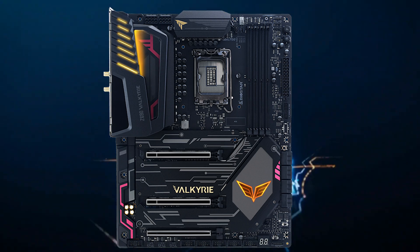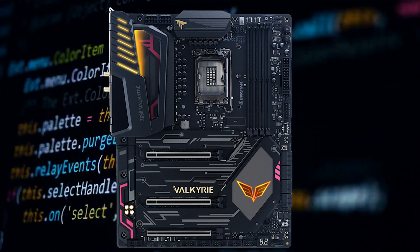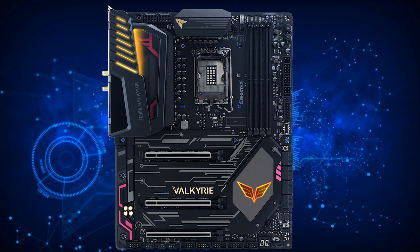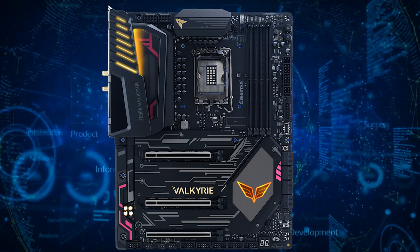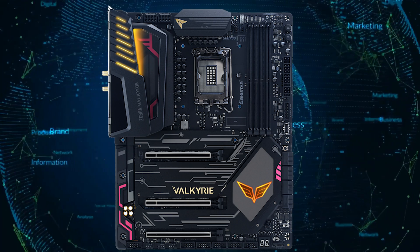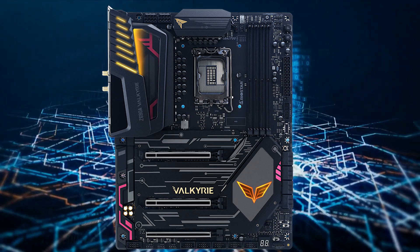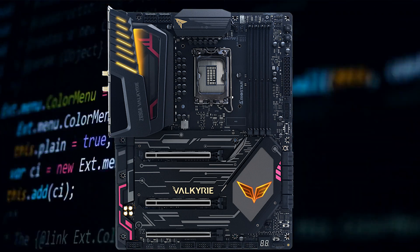Biostar has also equipped the new Valkyrie motherboards with DDR5 compatibility, ushering in new options for next-generation memory. The company has chosen a new design with the new Valkyrie motherboards, adorning the motherboard in signature gold and pink battle lines and an armor-style look. Biostar has also fashioned their PCB cover with the same armored look and offers their in-house heatsink fins, allowing for efficient cooling using its full copper base and metal backplate.